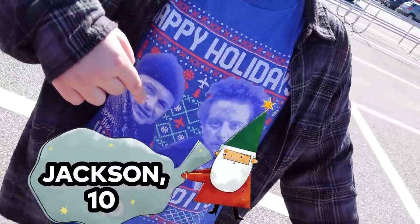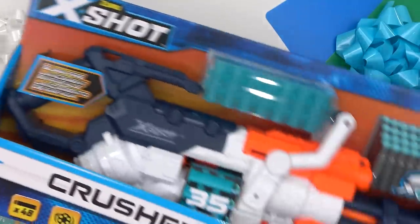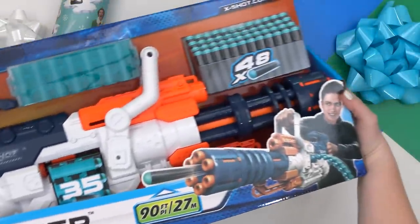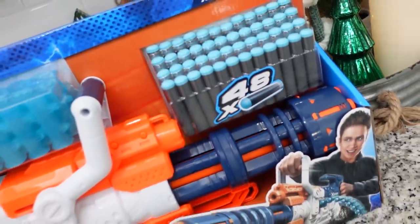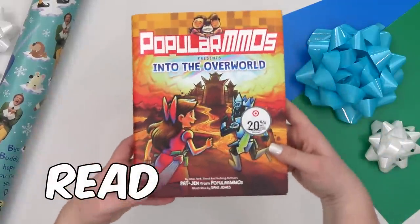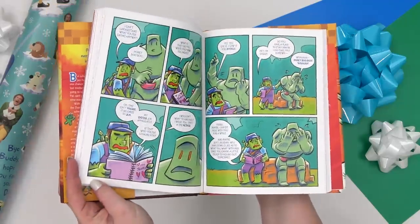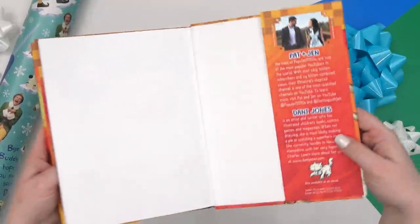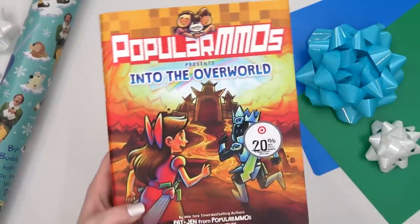Next up is my oldest son Jackson, and he's turning 10. The idea that Jackson wanted most was this X-Shot, which is so big it's hard to get it all in one picture. He specifically asked for this crusher version, and this thing is huge — it also comes with 48 extra darts. For Jackson's something to read, I got him a PopularMMOs graphic novel. I guess these guys are on YouTube, although I've never heard of them before — let me know if you have. I know Jackson is going to be excited to see this.